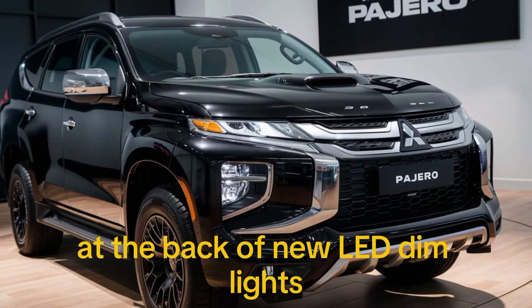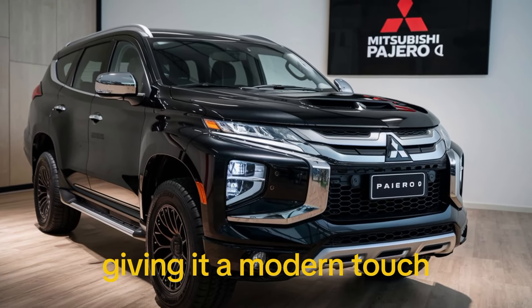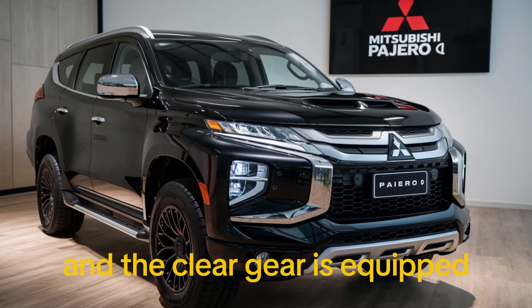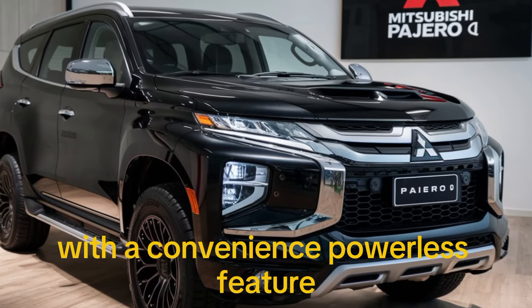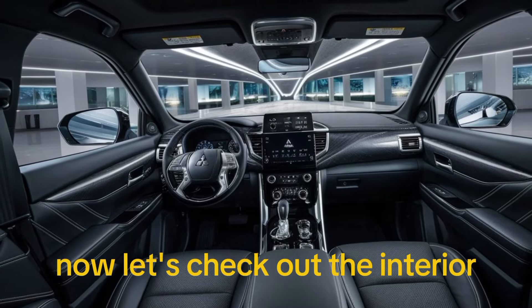At the back, the new LED tail lights wrap around the corners giving it a modern touch. The rear bumper is sturdy and the tailgate is equipped with a convenient power lift feature.